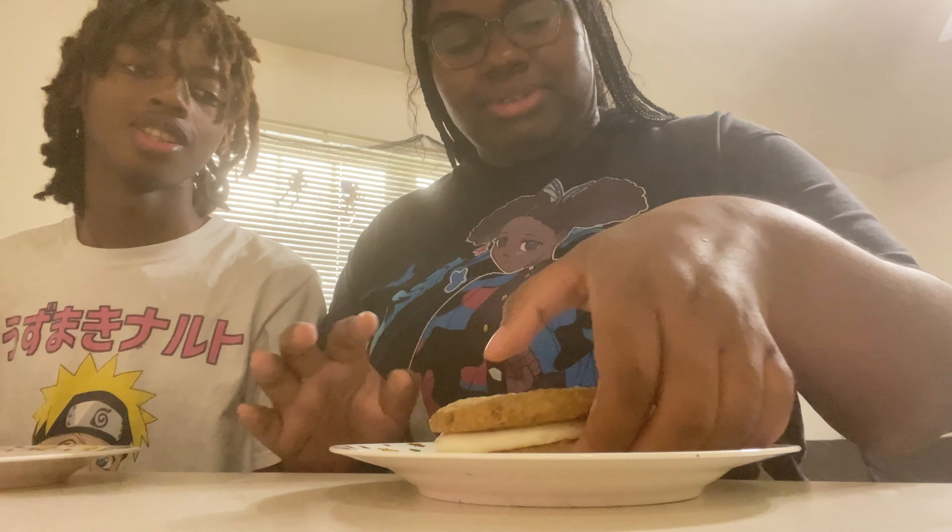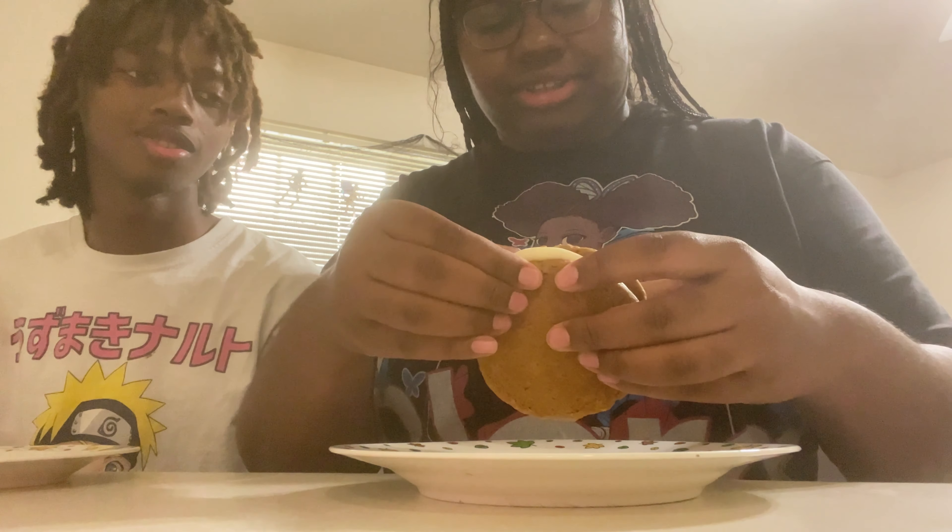Let's say what we think our rating is going to be before we try it. I feel like it's not gonna be too bad but the middle filling part is probably gonna be off, so I'll give it like a six out of ten. Yeah, I'd say a seven.